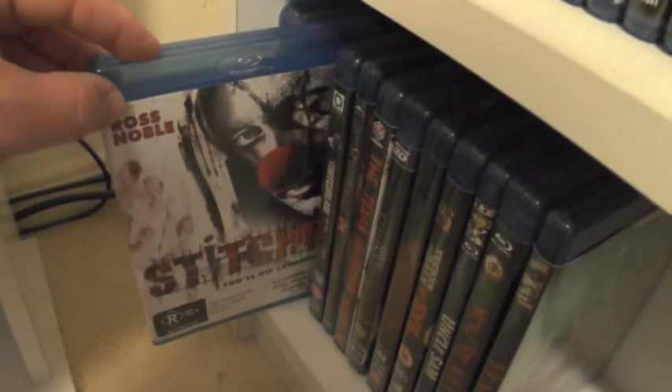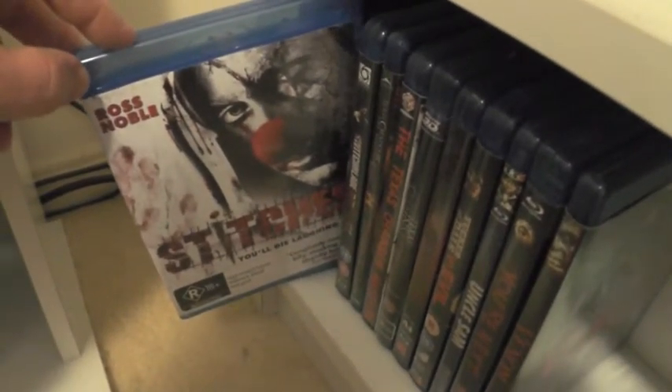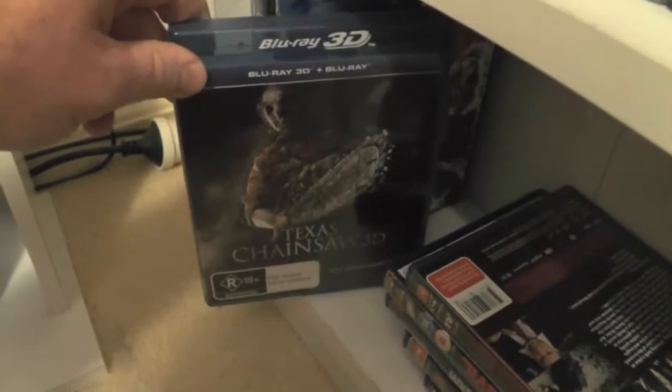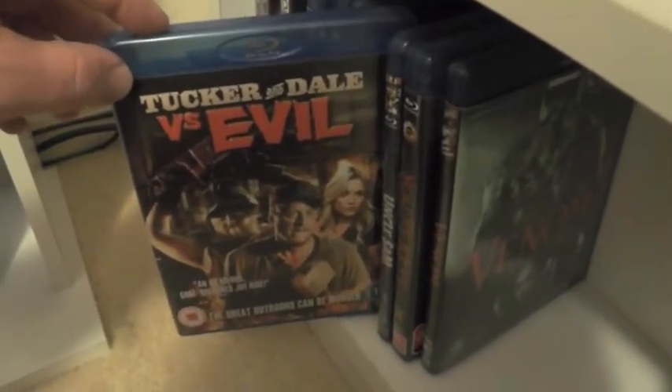On the last shelf we have See No Evil; the Sorority Row remake; Stitches, which is absolutely fantastic — the kills are some of the most over-the-top I've seen in any slasher film, and if you're a fan of killer clowns you need to check this out. Switchblade Romance, also known as High Tension. The Texas Chainsaw Massacre: The Beginning, which is really good. The remake, which I'm not a fan of. Texas Chainsaw 3D — I know this gets a lot of hate but I actually really enjoyed this one. Tormented, which is really really good — if you're a fan of revenge slashers definitely check it out. And Tucker and Dale vs. Evil, a different-styled slasher film but it's great.